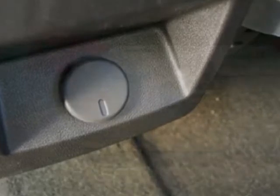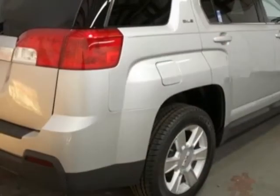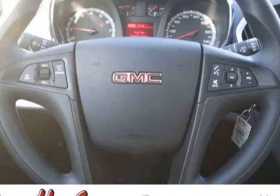Also includes the LPO chrome package. Call 888-521-6060 or email our friendly sales staff today to schedule a test drive.